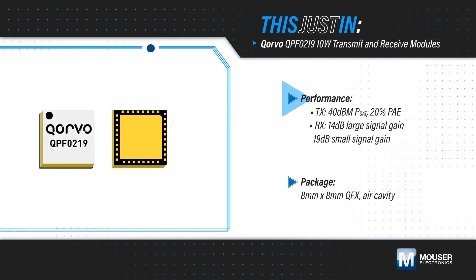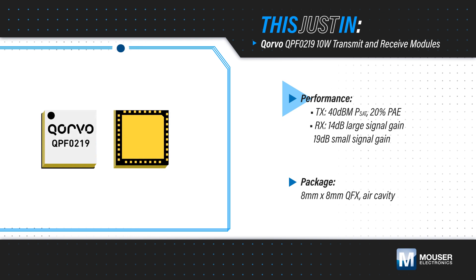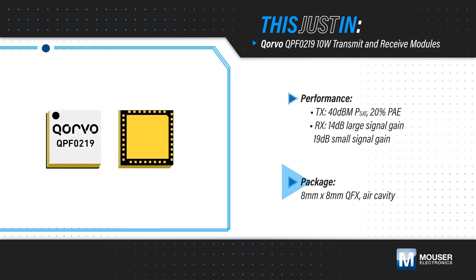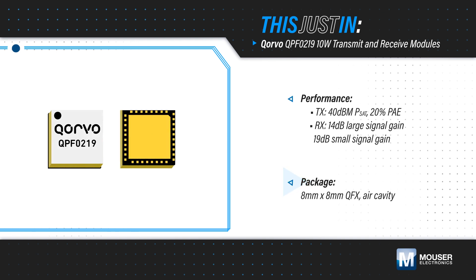The receiver has 14 dB of gain and a 4 dB noise figure with a 1 dB compression point at 21 dBm. This is all housed in a compact 8x8 mm air cavity QFN package.